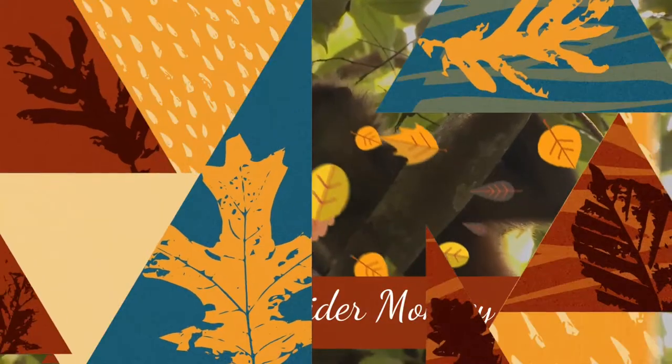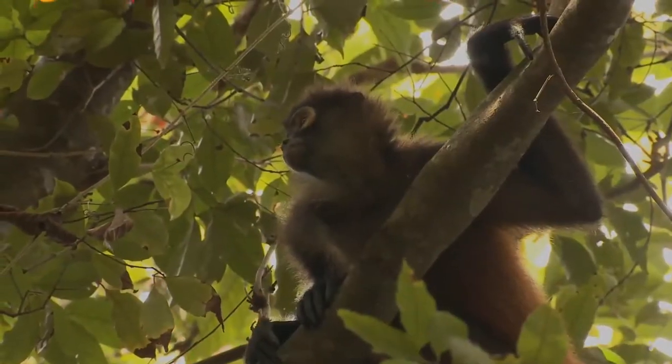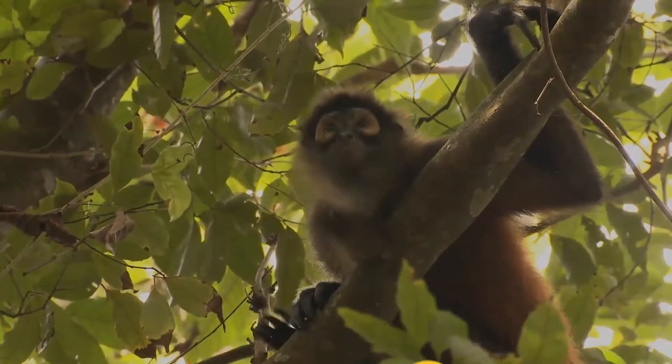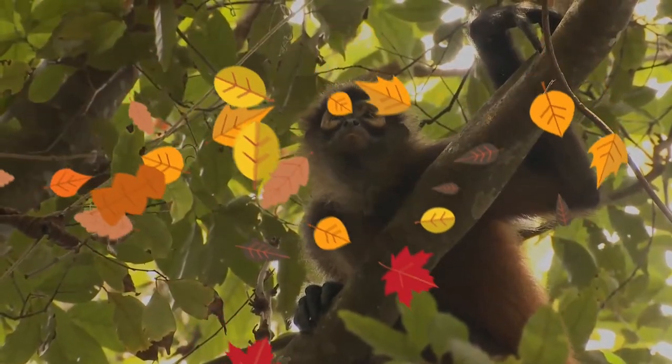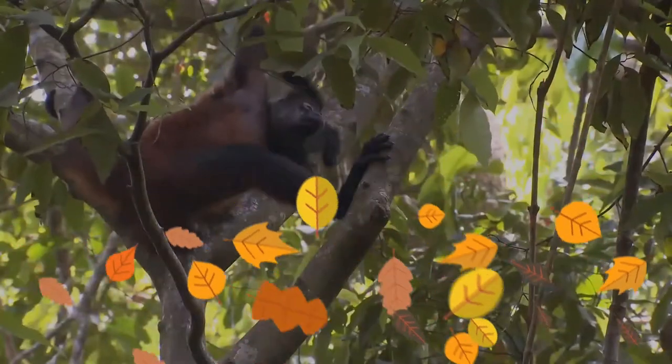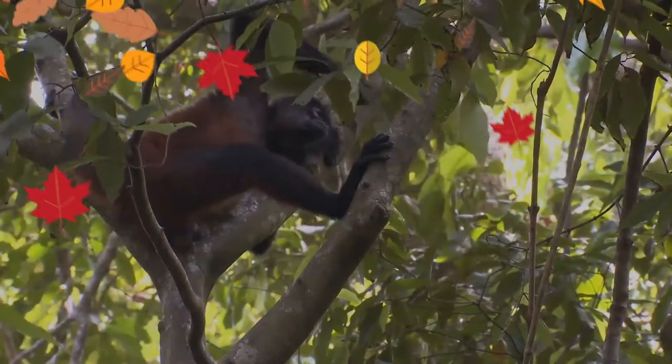Geoffroy's spider monkey, also known as the black-handed spider monkey or the Central American spider monkey, is a species of spider monkey, a type of New World monkey, from Central America, parts of Mexico, and possibly a small portion of Colombia. There are at least five subspecies.